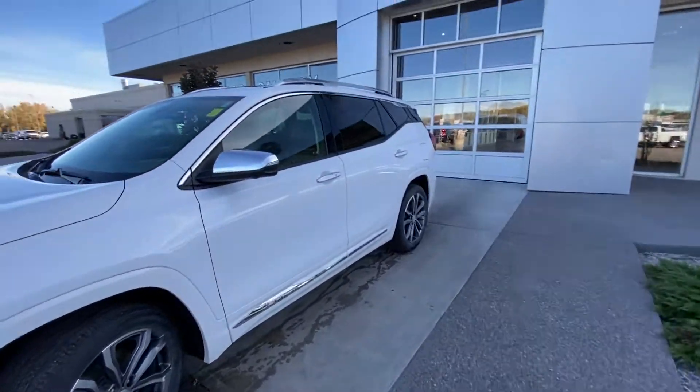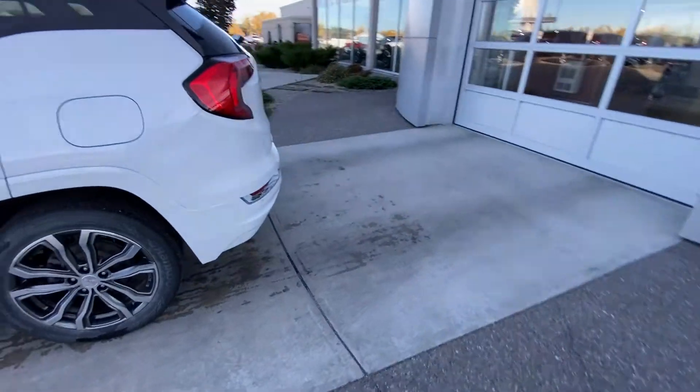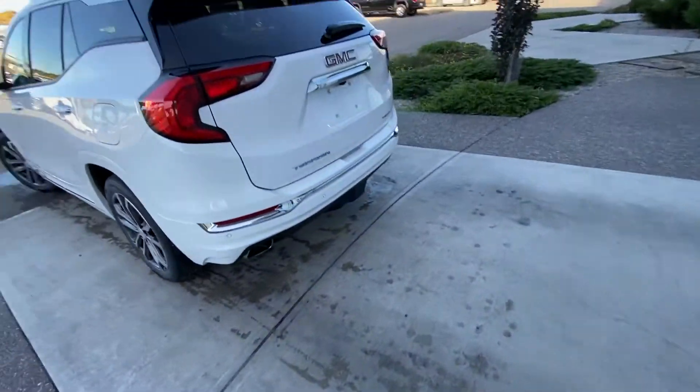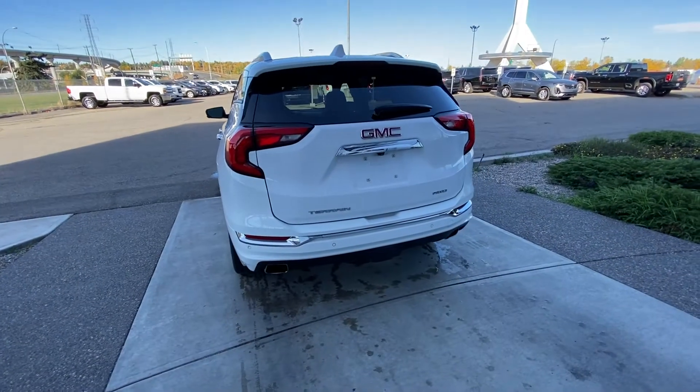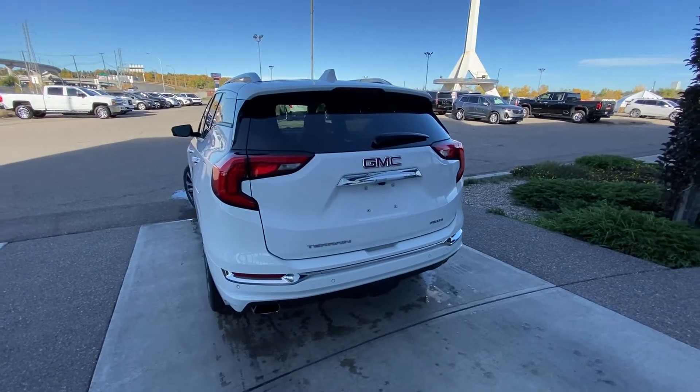Making our way to the back, we have rear tinted privacy windows and remote start equipped. At the back of the Terrain, rear parking sensors, dual-chrome exhaust tips, a trailer tow package, LED brake lights, and your power tailgate.